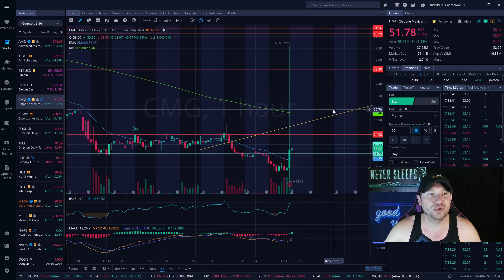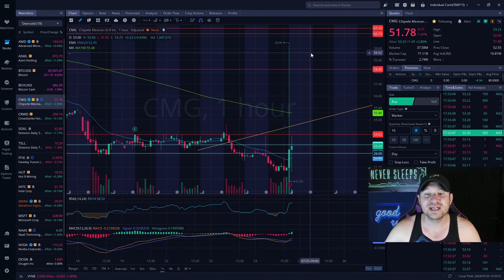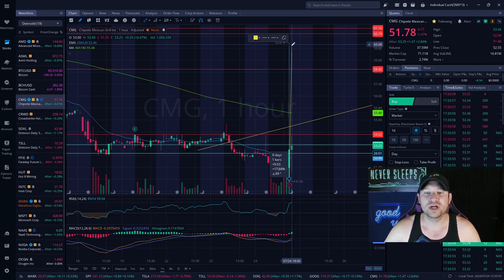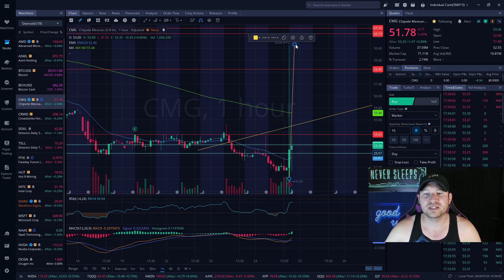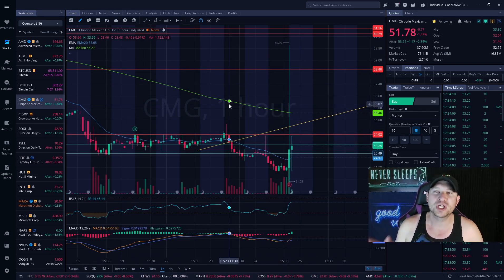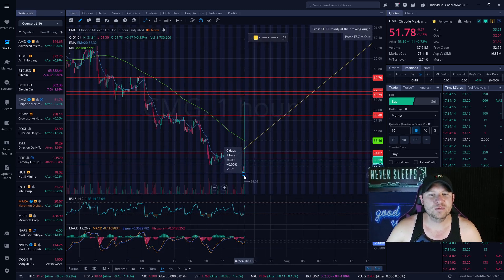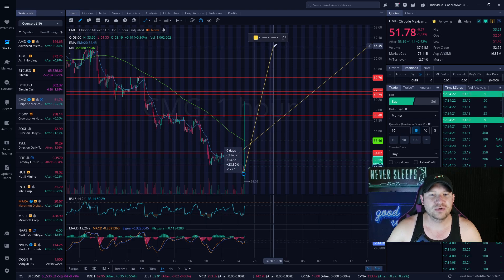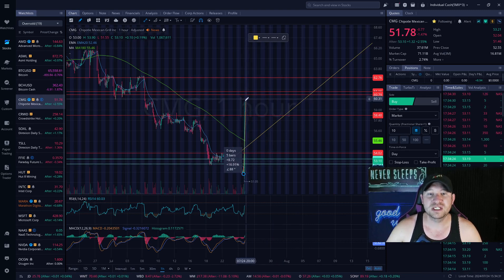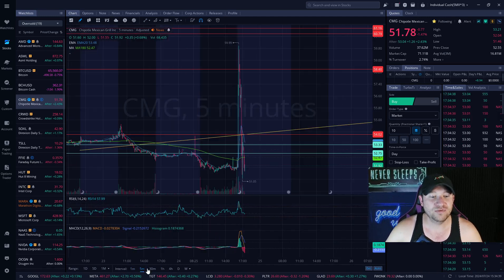I also wanted to showcase my Chipotle Mexican Grill trade — CMG. This company went up from lows of $51 to highs of $59.99, which created around a 17% increase in just about one hour — one bar. I did trade that and I made a video on it. The stock has a potential to go up around 30%, and it did go up about 16% from $50 to $60, and then from $60 to $70, which is halfway up from where it was technically trading before.